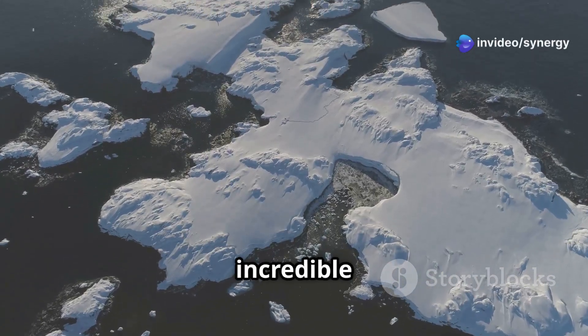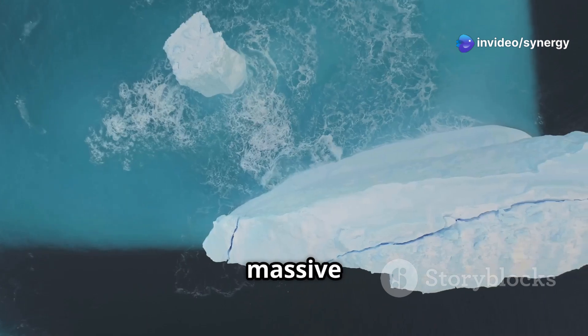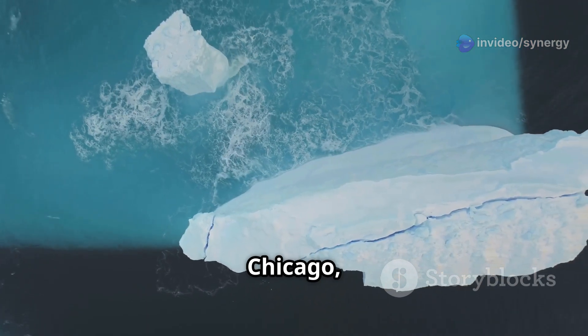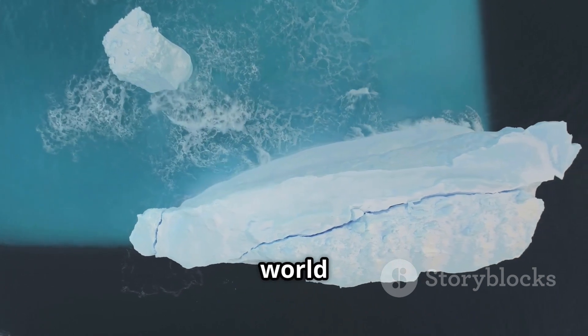Hey everyone! Get ready for an incredible journey to the icy wilderness of Antarctica. A massive iceberg roughly the size of Chicago recently broke off the George VI ice shelf, revealing a hidden world beneath the ice.